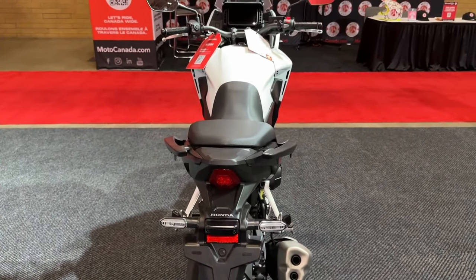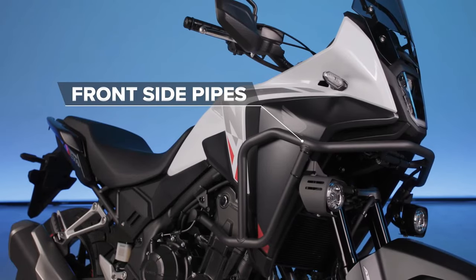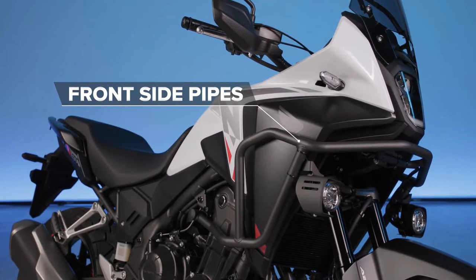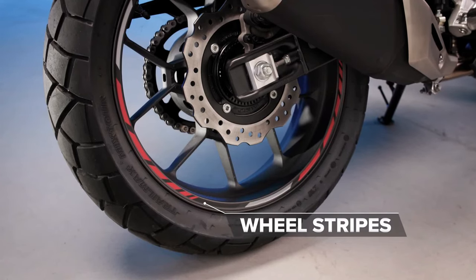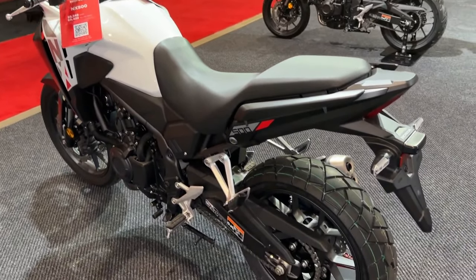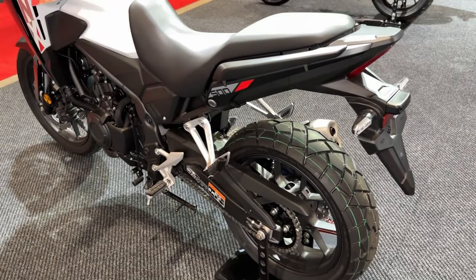The already lightweight package now weighs in at three kilograms less than before, at a total of 196 kilograms. New spring rate and damping settings in the Showa 41mm separate-function fork big-piston (SFF-BP) upside-down forks are said to improve reaction and feel for both road and off-road riding. Similarly, new settings can be found in the monoshock at the rear.